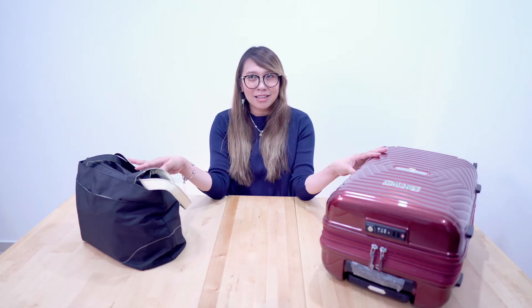Hi guys, welcome back to my channel! Today's video is about my hospital bag — I finally packed it. It will be one week from now before I give birth to baby girl.